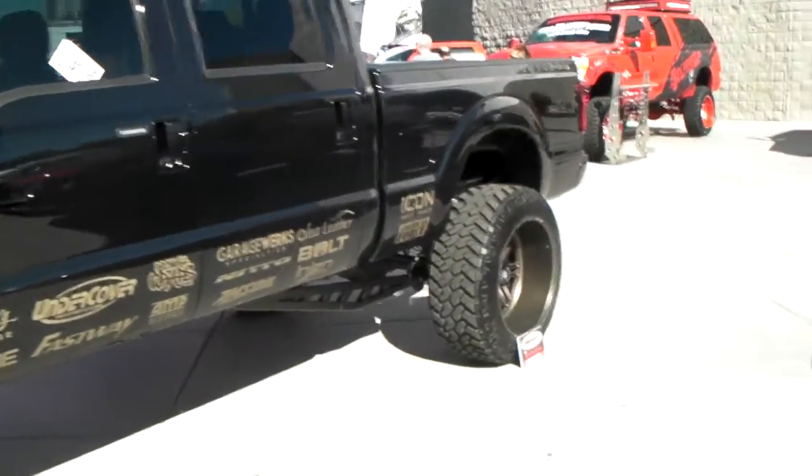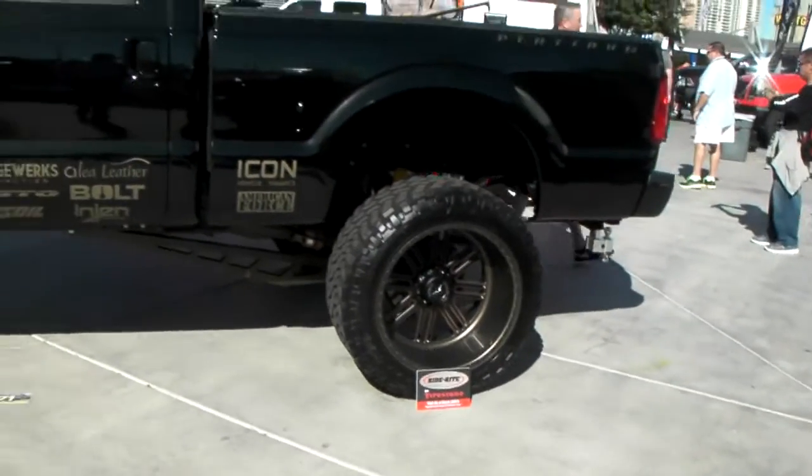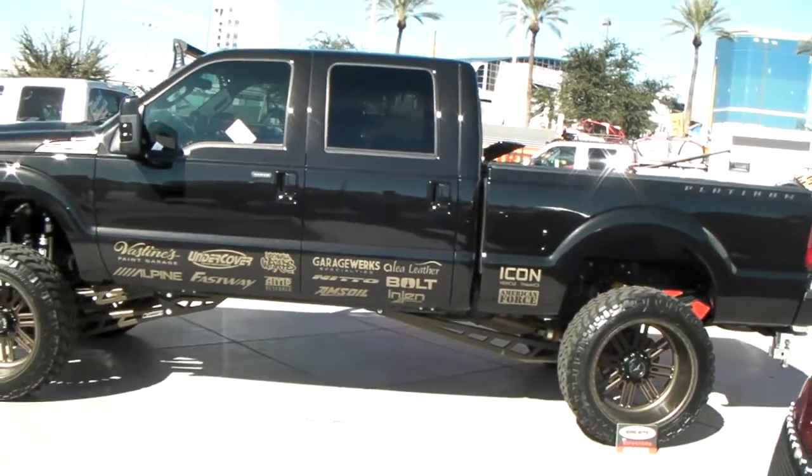You can find these American Force wheels online at DobsonTires.com or feel free to call us at 877-544-8473. It's your boy KB from Dobson Tires TV.